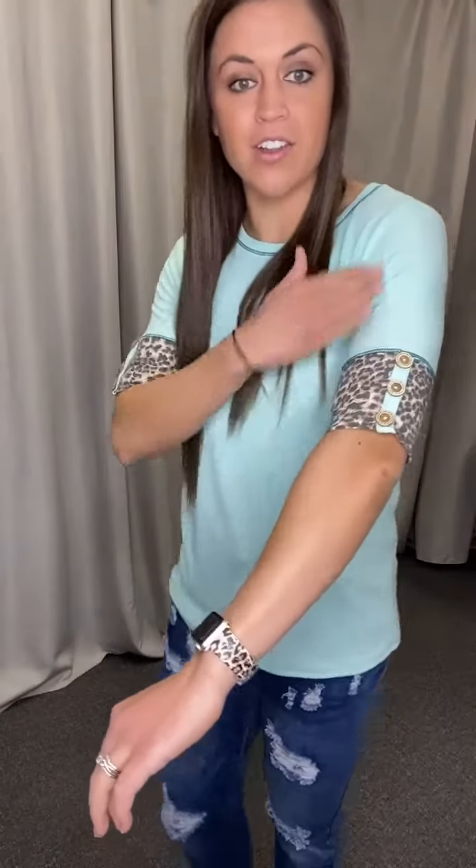It's a really pretty mint color and it is a ribbed material, you can see. Look at how cute the sleeves are — they are a longer sleeve, hits me about the elbow, and it has leopard print and buttons. I love the button details, so cute.